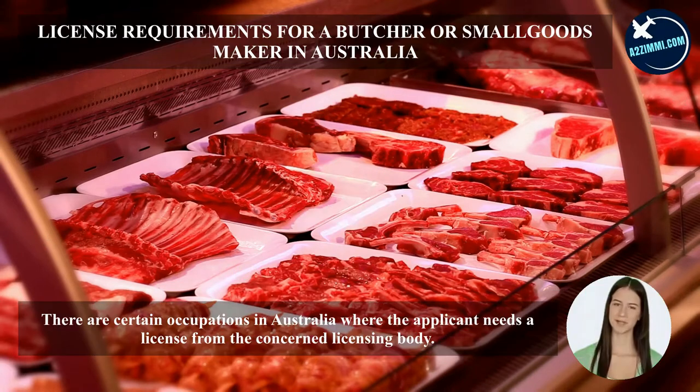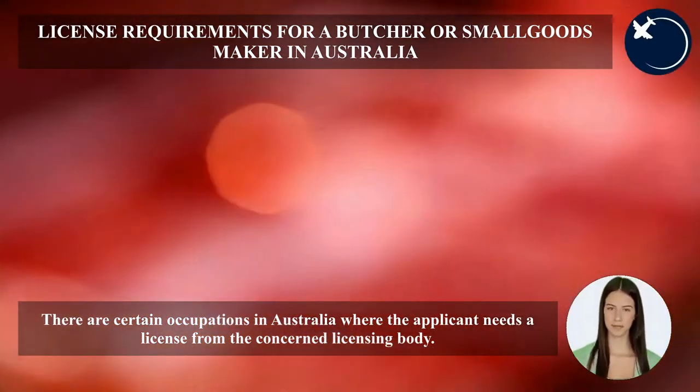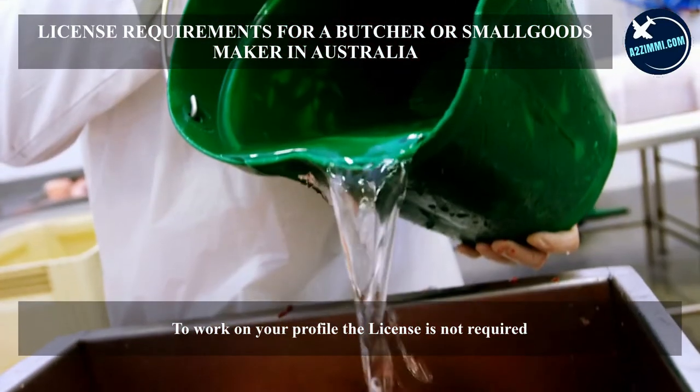There are certain occupations in Australia where the applicant needs a license from the concerned licensing body to work. For the profile of butcher or small goods maker, a license is not required.